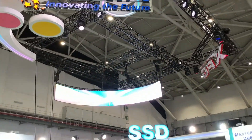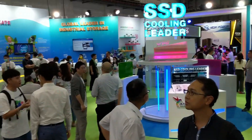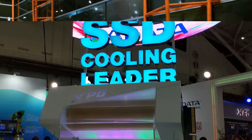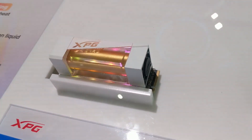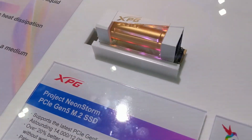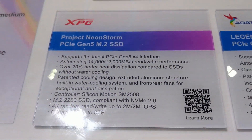Number one is probably the one you've heard about the most in Computex coverage — it's been on pretty much all of the mainstream media that attended the event. That was the ADATA Project Neon Storm, a water-cooled M.2 NVMe. They even had a giant large-scale version of it in the middle of their stand. This SSD, arriving in Gen 5 x4, has two very unique elements: number one, water cooling — a two-fan module within its very specialized casing.